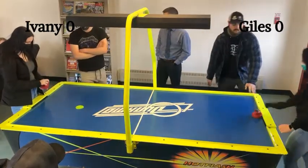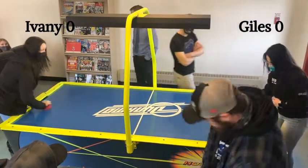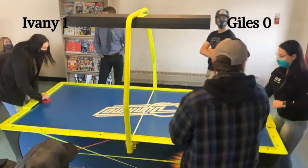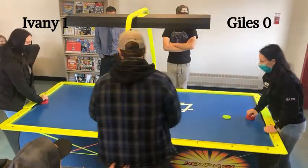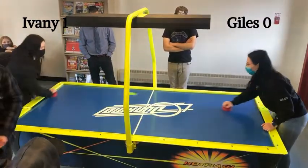All right, folks, the action's just about to get started here. This should be a great contest between Ivory and Giles. And the view is obstructed here — we're going to need security. Security, can we get the view cleared here? I think they need to take care. We apologize for that.